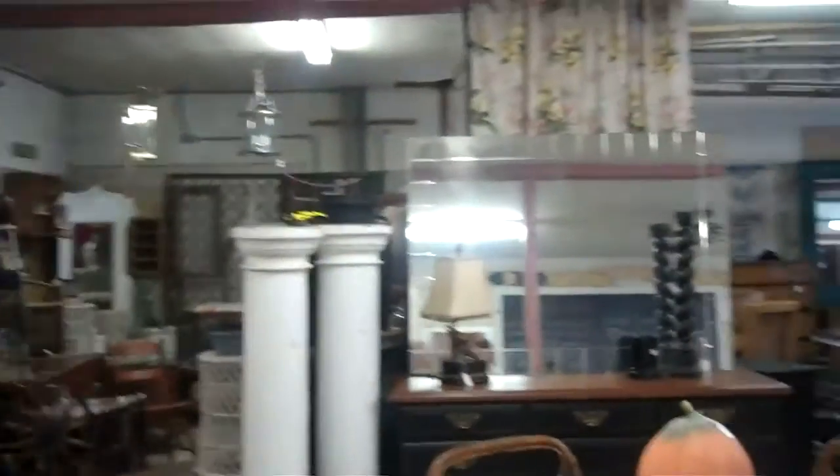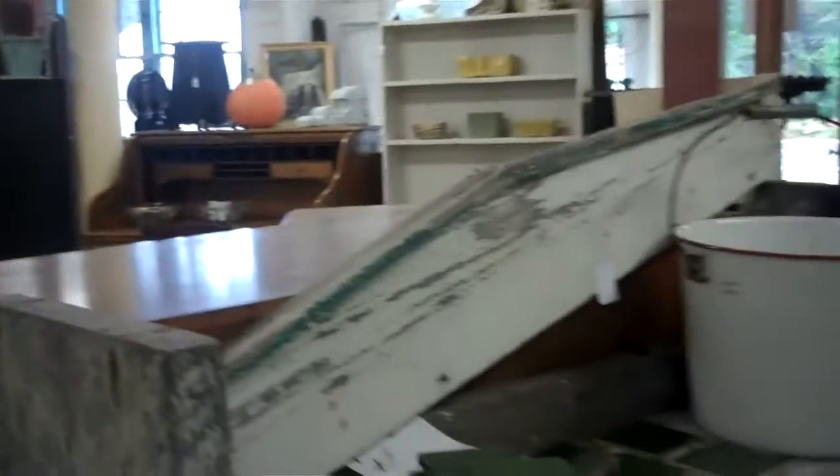A lot of our pieces are non-traditional, painted in fun colors that go with the trends of today. We've got rustic pieces as well as finely finished pieces.